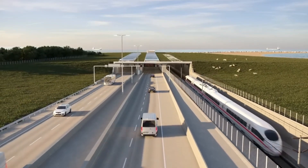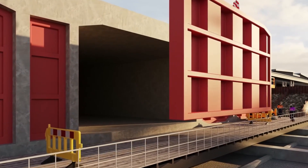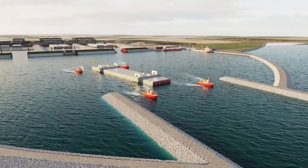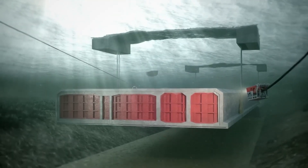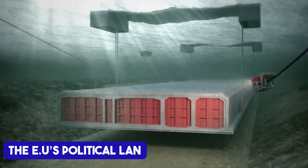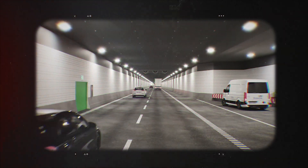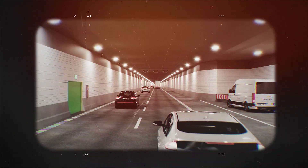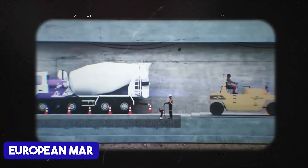Infrastructure projects like the Fehmarnbelt Tunnel aren't just about engineering — they also concern a major geopolitical standpoint. This tunnel is more than a link between Denmark and Germany; it's a bridge across the EU's political landscape. The Fehmarnbelt Tunnel is a cornerstone of the European Union's Trans-European Transport Network, a bold initiative aimed at improving cross-border connectivity and reducing reliance on fossil fuels. By streamlining trade routes, the tunnel enhances Scandinavia's integration into the European market.